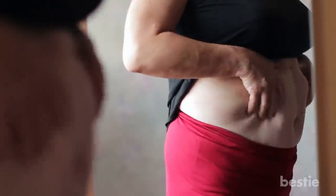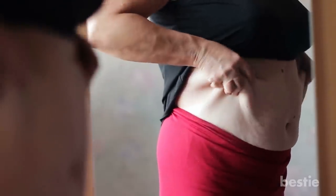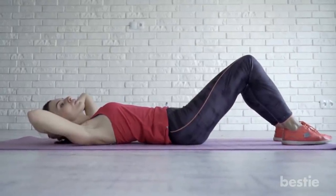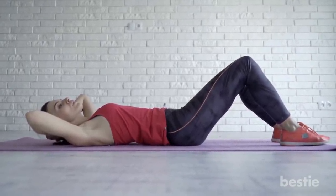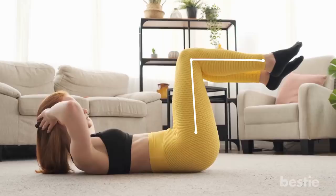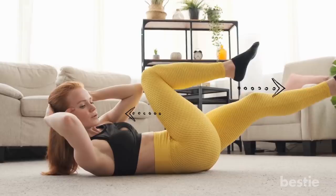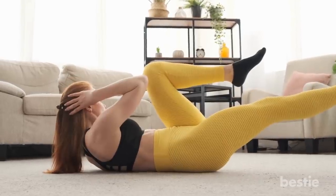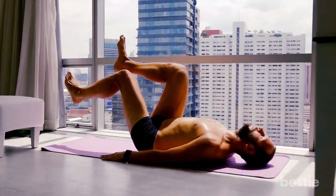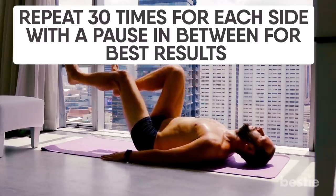Bicycle crunches — in order to lose belly fat effectively, your upper abdominal region needs to be activated, and the best way to do it is by performing bicycle crunches. Lay down on the mat facing the ceiling with your hands tucked behind your head. Raise your legs with knees bent to engage your core muscles and tone the thighs. Then bring the right knee close to the chest with the left away, alternating to bring your left knee close to the chest with the right away — kind of like lying down and paddling an imaginary cycle in the air. Repeat 30 times for each side with a pause in between for best results.